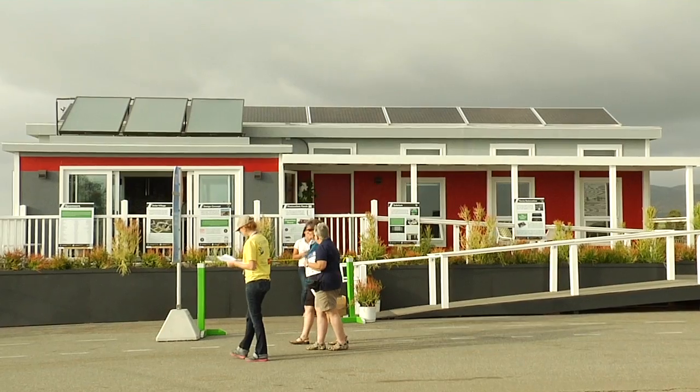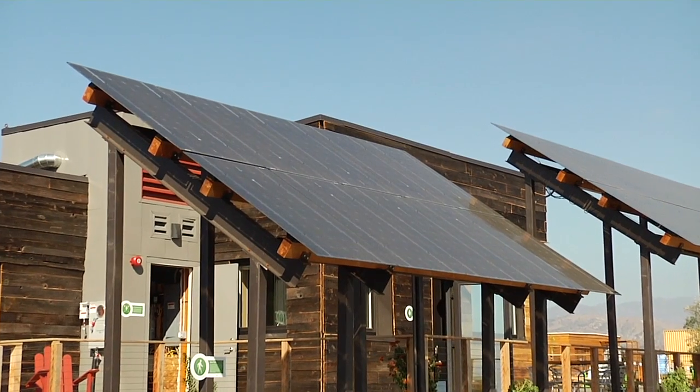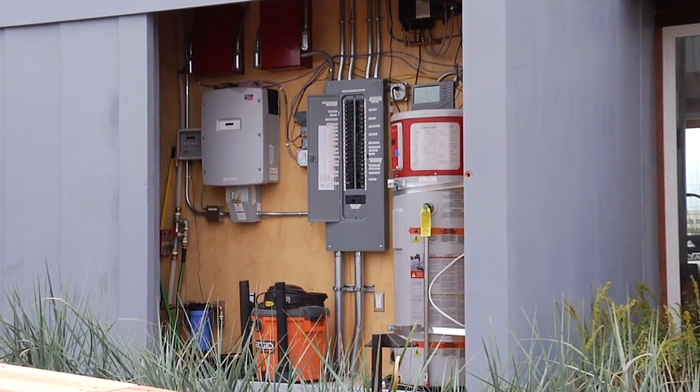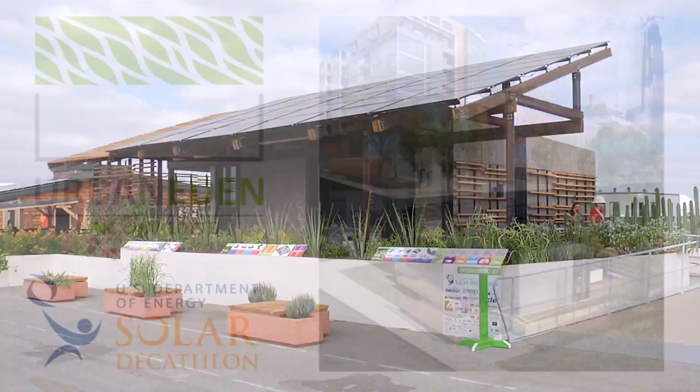It's very exciting for me to see how the students have taken products and solved some of the problems in creating a net-zero energy home. It also gives us a great opportunity to see how they apply our products in solving some energy problems, sustainability problems, and making homes livable.